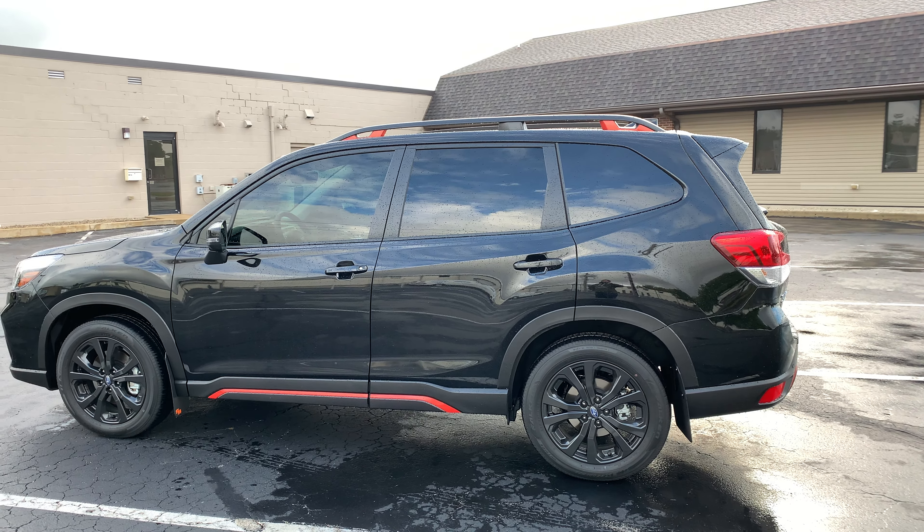I already have a Penn Station grease mark on the stock mat — I was picking up Penn Station and some fries flew forward when the bag ripped. With the Subaru all-weather mats that grease would have hit the actual carpet, which would have been bad. That's why the Huskys are so worth it.